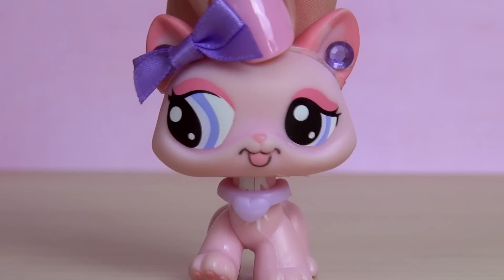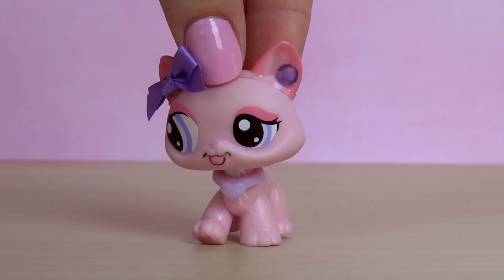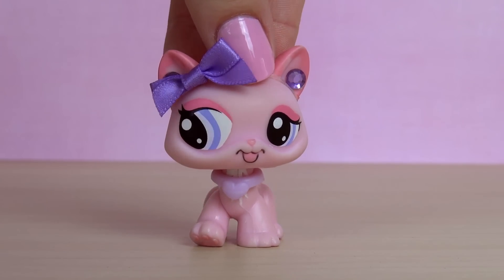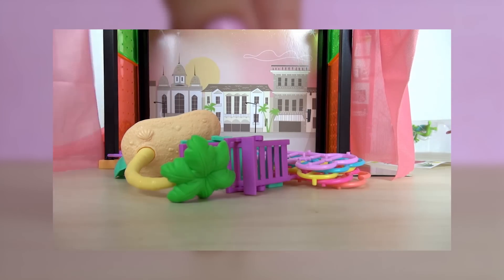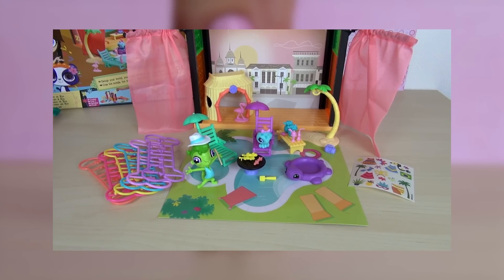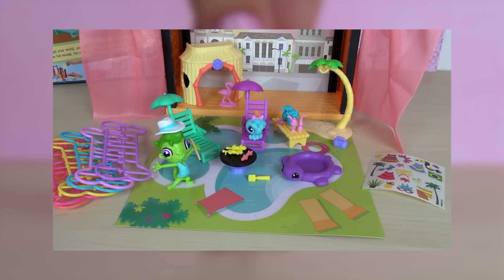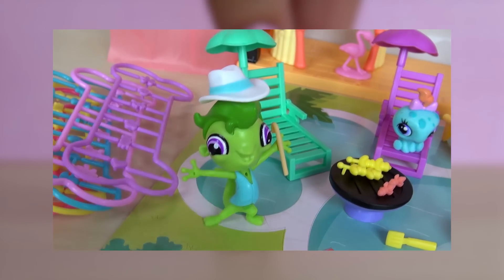Hey guys! It's Hannah here! So, as you might remember, I pretty recently uploaded a video where I opened some new LPS, and both of those sets that I opened were kind of like summer slash barbecue themed, which I thought was pretty cool. And if you would like to see that video before this one, you can probably click on the screen right now.